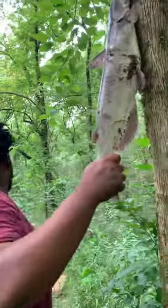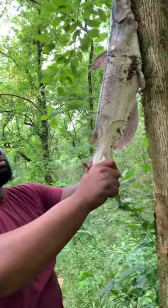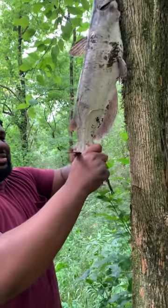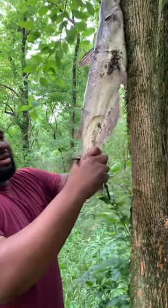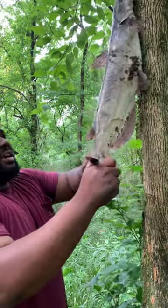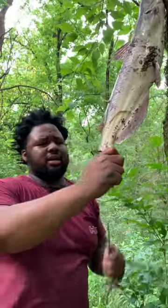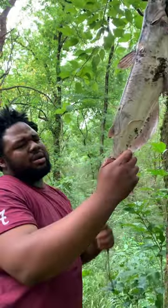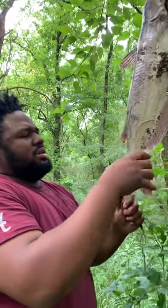All right, so now we're going to check our rods. Rods ain't getting bit. Now we're going to cut his tail off. Some of y'all may be asking, why are you cutting this catfish's tail off? Well, catfish this size, especially in flowing water like a big creek like this, they burn a lot of energy, and because of that they got a lot of red meat.